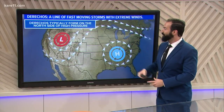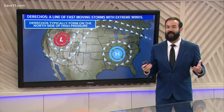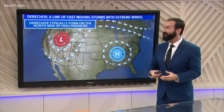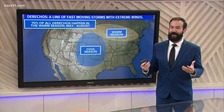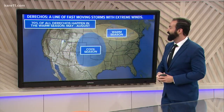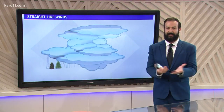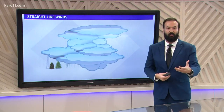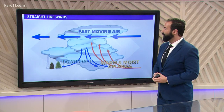Typically, they'll form on the northern side of high pressure, and that's exactly the setup we had on Friday, with that high bringing us the oppressive heat and humidity. But along that boundary line, a lot of times these derechos will form, and 70% of them actually happen between May and August, extending from North Dakota possibly back down into the mid-Atlantic. That's exactly what happened — it started off in Minnesota, and then once it came together, it really started to get those strong winds over western Wisconsin, and then eventually pushed down into the Ohio River Valley.